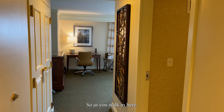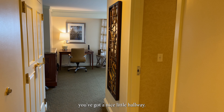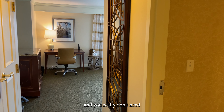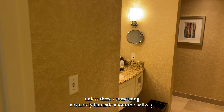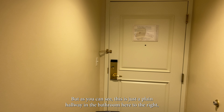As you walk in here, you've got a nice little hallway. The hallway is always funny for me because I feel like that's part of the square footage, and you really don't need that much space before coming into the room unless there's something absolutely fantastic about the hallway. But as you can see, this is just a plain hallway.